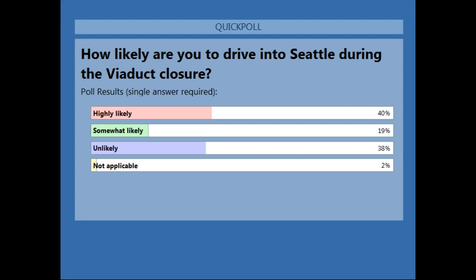Poll results: more than 40% of you are highly likely to drive into Seattle, and about 38% are unlikely to drive into Seattle during the closure. Thanks for that.